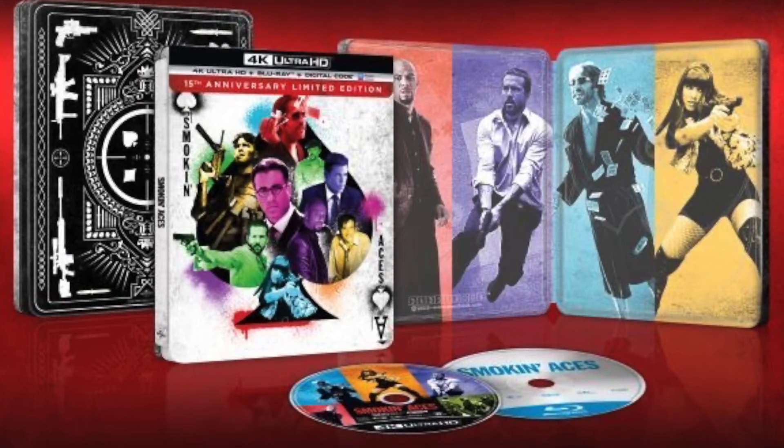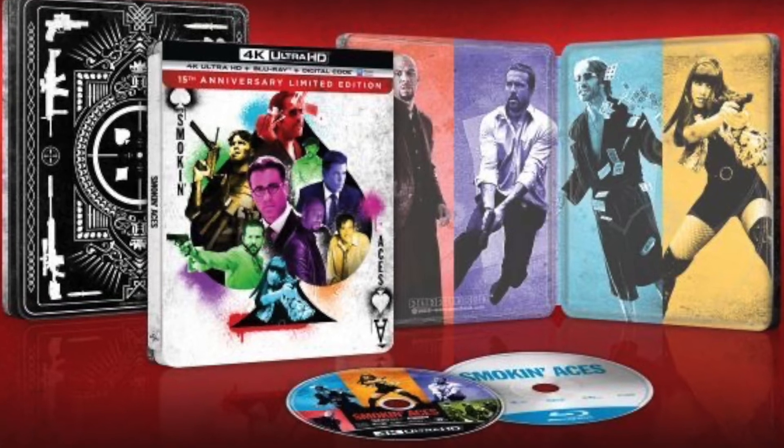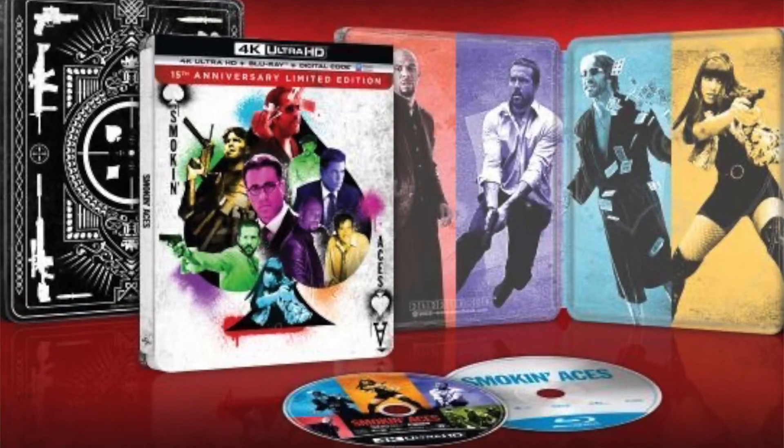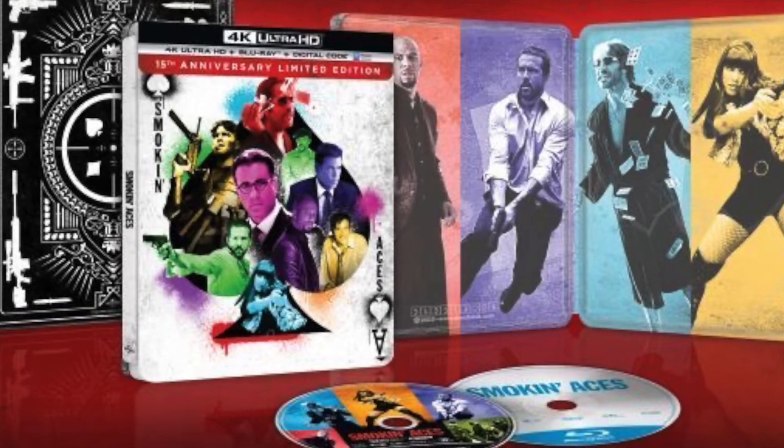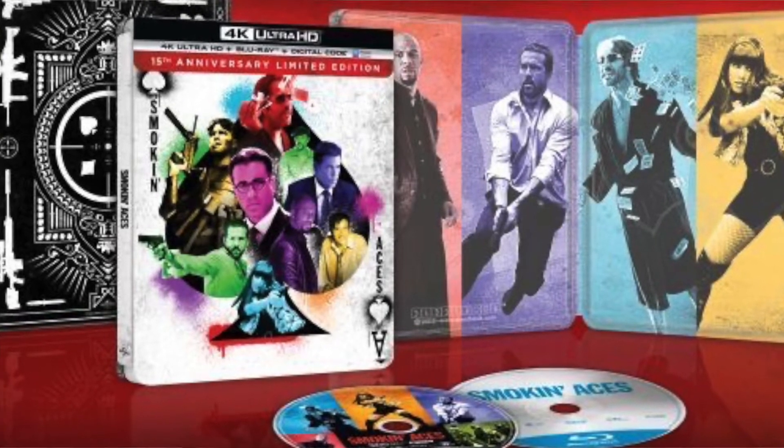The next movie coming out on steelbook on May 3rd is Smoking Aces — a Ryan Reynolds film with Andy Garcia that came out back in 2007. I think Ben Affleck is in it too. I know I've seen this movie but don't remember much about it — I recall it was an action film that took place in a hotel. This is something I'd probably pick up, but I'm not going to be in a hurry. I don't necessarily need it on steelbook.